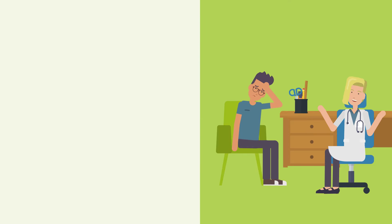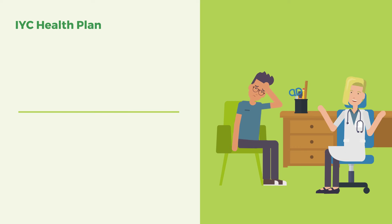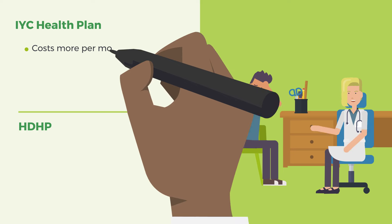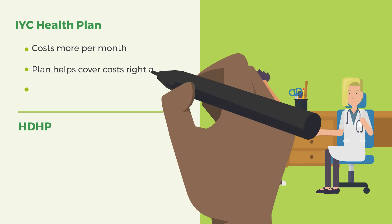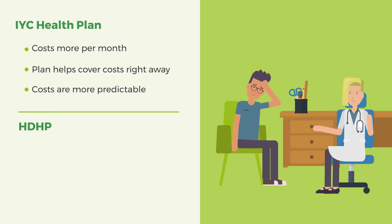Let's start by talking about the two most common plan designs: the IYC Health Plan and the High Deductible Health Plan, or HDHP. The IYC Health Plan costs more per month than the HDHP. You pay more each month so that when you visit a doctor, fill a prescription, or use another service, your plan will cover the costs right away. This makes your costs more predictable when you need care.